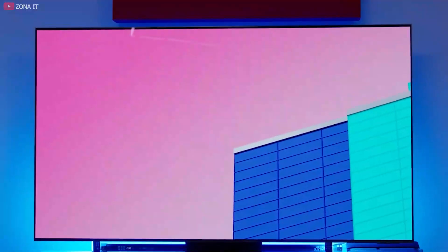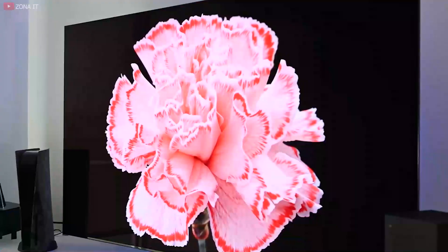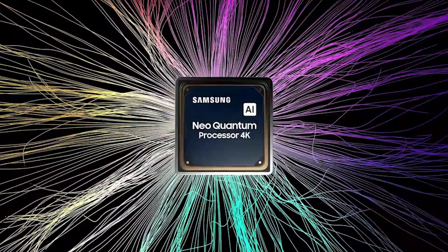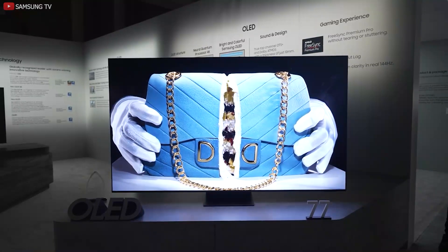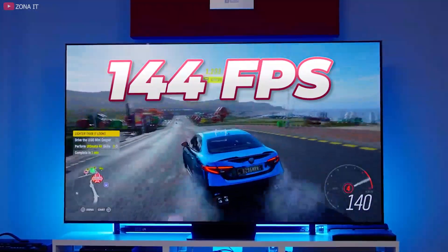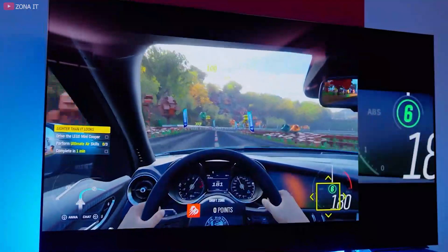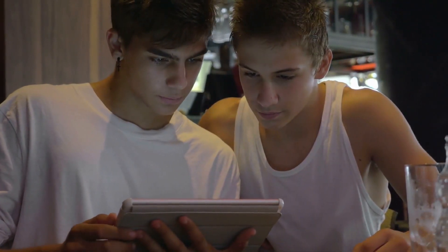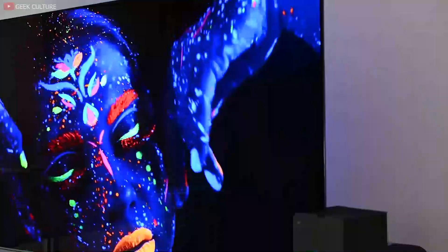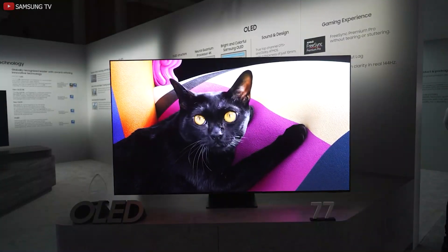The S95C TV performed a fantastic job of displaying sharp, clear, and bright pictures. This is mostly due to the fact that the television uses Samsung's most recent neural quantum processor for picture processing. When hooked up to a gaming computer, the capability for a refresh rate of 144 frames per second is the most exciting part for gamers. With AMD's FreeSync Premium Pro, this might be one of the best gaming televisions of the year. To improve image quality, Samsung has included a new technology called Quantum HDR OLED Plus, which uses artificial intelligence deep learning to adjust the brightness of each individual pixel.